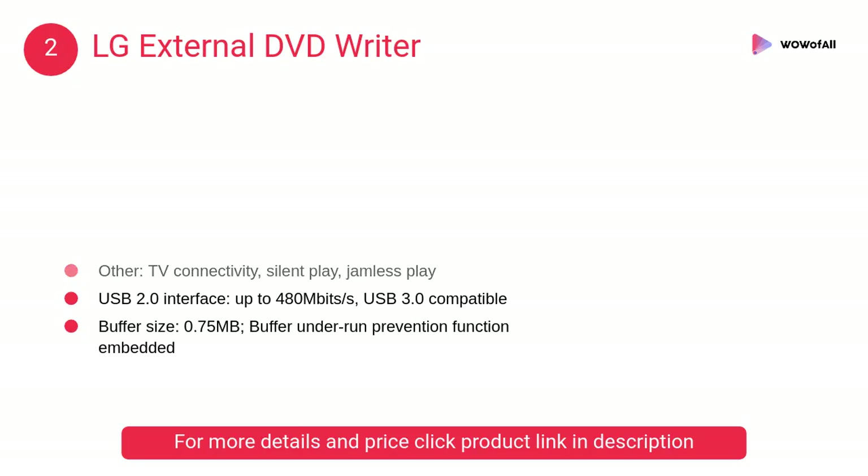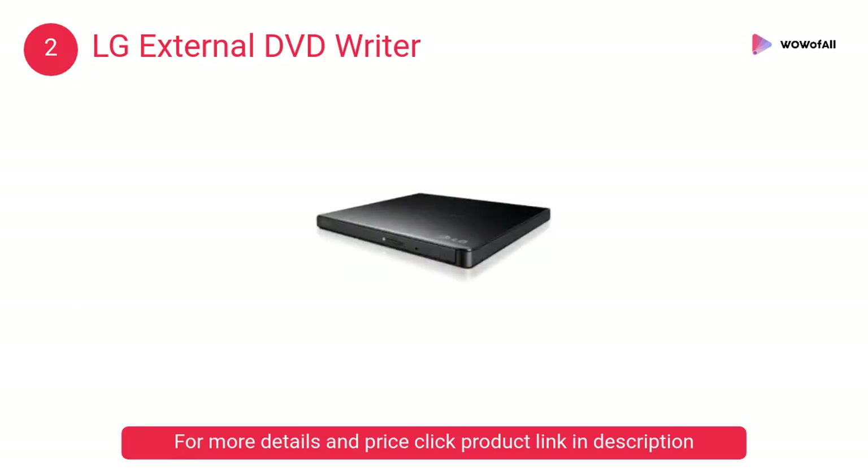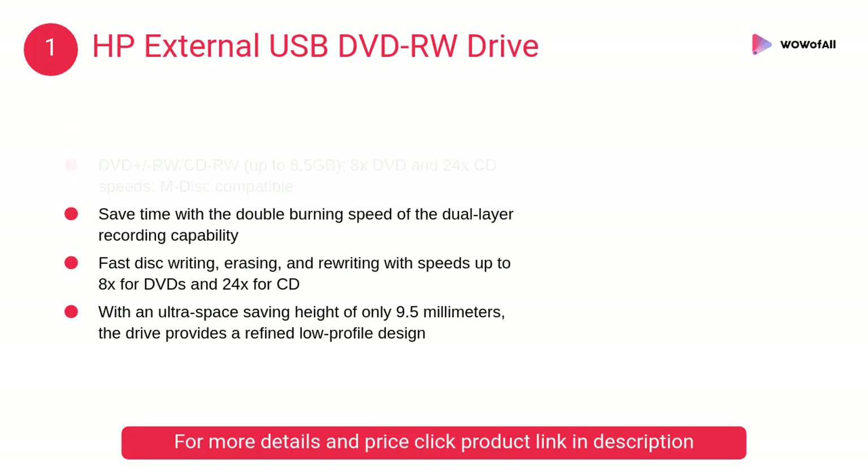At number two, the LG external DVD writer. It comes equipped with silent play technology to reduce noise levels, which ensures a better movie experience. It is compatible with almost all kinds of operating systems.